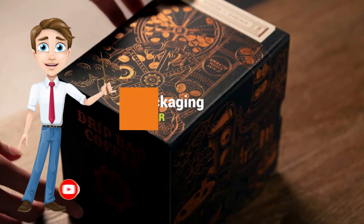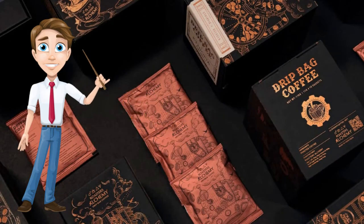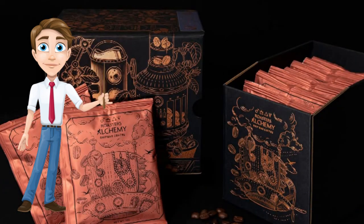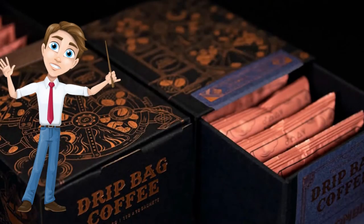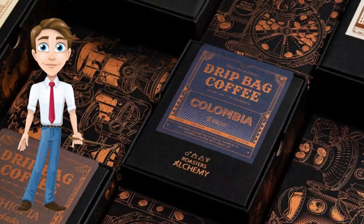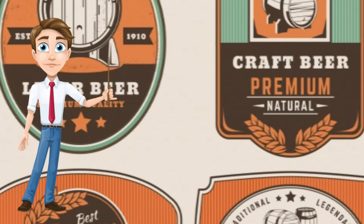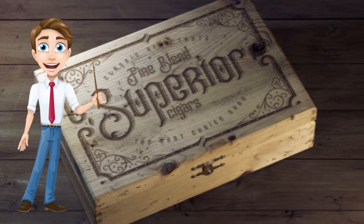3. Vintage Packaging. Have you ever wanted to go back in time? Do you remember when things were normal and simpler? It is feasible to incorporate a retro aesthetic into your packaging designs. This is a trend that is all about the past and the present. A retro aesthetic permeates the whole design, from font choices to color selection and even the wrapping itself. In terms of its usefulness, it may be applied to virtually any product or business.